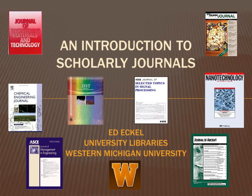My name is Ed Eckel, and I am the Engineering Librarian at the Western Michigan University Libraries. The following video will help you understand what scholarly engineering journals are and how to tell them apart from engineering trade magazines.